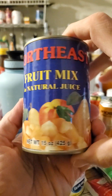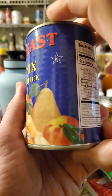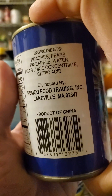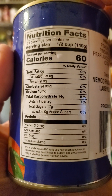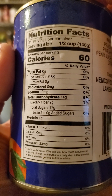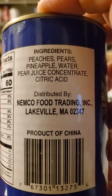This review is of Northeast Fruit Mix and Natural Juice, kosher, product of China. Half a cup has got no fat or cholesterol, 10 milligrams of sodium, 14 grams of carbs, of which 2 are dietary fiber, 17 are sugars that are not added, and 1 gram of protein. And these are the ingredients.